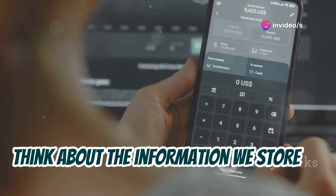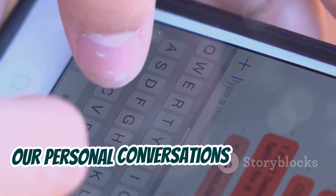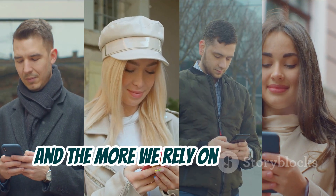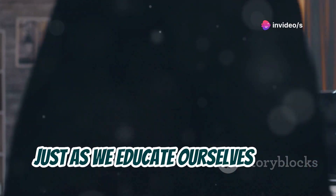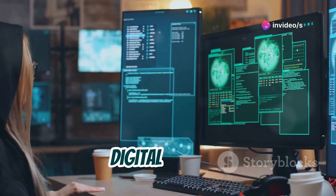Think about the information we store on our devices — our contacts, our financial details, our personal conversations — a gold mine for hackers. And the more we rely on Bluetooth, the higher the stakes become. Just as we educate ourselves about physical safety, we must also understand the principles of digital hygiene.